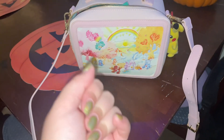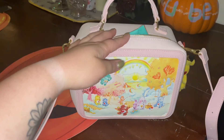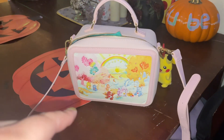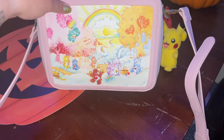Hi guys, it's me, Audrey Novelty, and today I just wanted to show you what's in my bag because this is the most hilarious, chaotic purse that I have ever packed, and there's literally no reason for it other than I just got this purse and it's so cute.